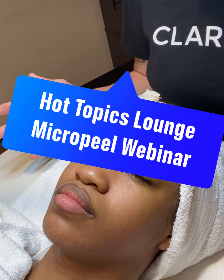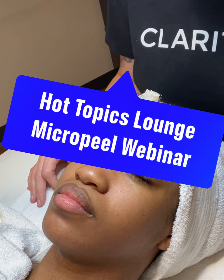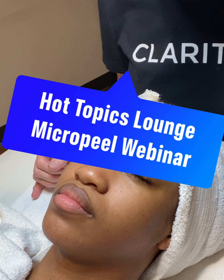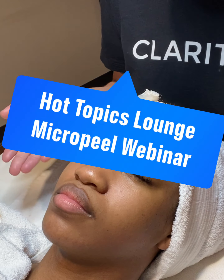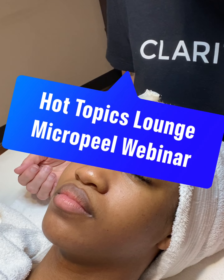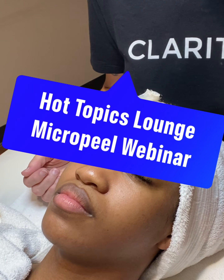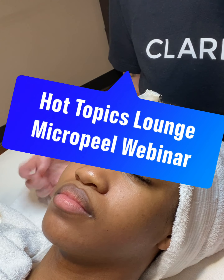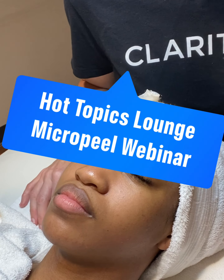We have over 180 protocols to choose from, and for today I would like to perform the micro peel with a green LED enhancement. I've already used the Cleanse Daily — that's the only option for the micro peel. I've analyzed her skin, and her main concern is pigmentation, exfoliation, and preventative anti-aging.